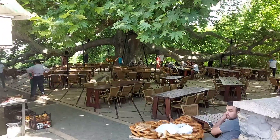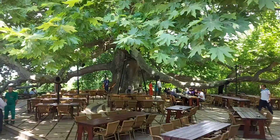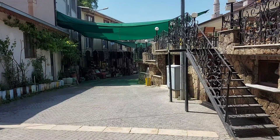We can also see here in the village. This is the village of Tsingar — we can see the Çınar tree in this area.